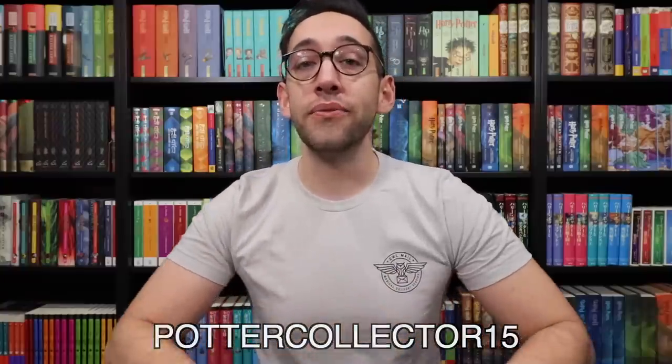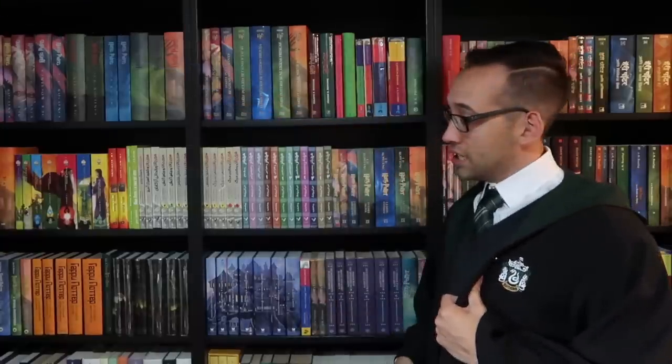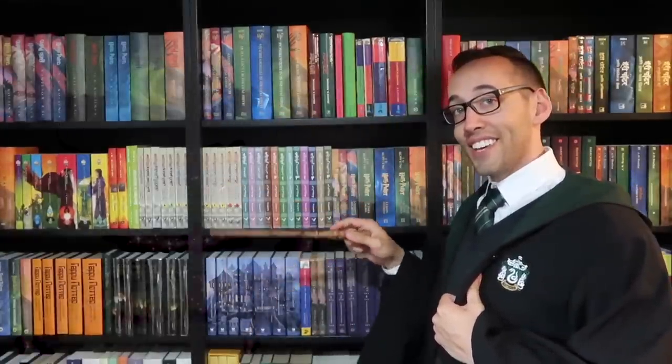If you have any questions about Harry Potter or collecting, feel free to leave a comment below. You can also join the Potter Collector community on Instagram at The Potter Collector or on Twitter at Potter Collector. Now it's time to like, comment, subscribe, and until next time, keep collecting. Thank you so much for watching. If you're new here, welcome — you can subscribe right up here and look at some previously posted content down here. If you have any questions about Harry Potter books or collecting, please feel free to contact me. I'm always happy to help.